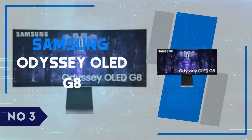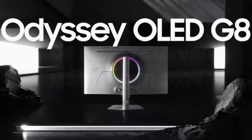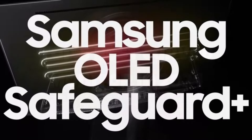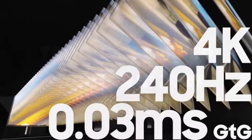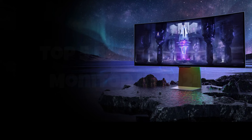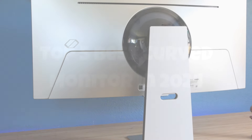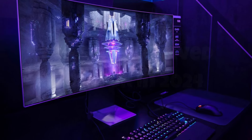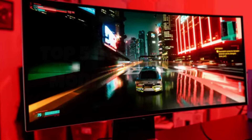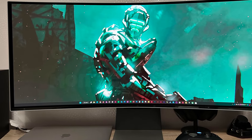Number 3: Samsung Odyssey OLED G8. The Samsung Odyssey OLED G8 is a stunning example of advanced gaming technology, delivering an unparalleled visual experience with its vibrant OLED display. This monitor boasts a 34-inch curved screen with a 21-to-9 aspect ratio, immersing you in your games like never before. The OLED technology ensures deep blacks and vivid colors, creating a contrast ratio that truly makes every scene pop. With a 175Hz refresh rate and a 0.1ms response time, the Odyssey OLED G8 provides incredibly smooth gameplay, eliminating motion blur and screen tearing even during the most intense action sequences.